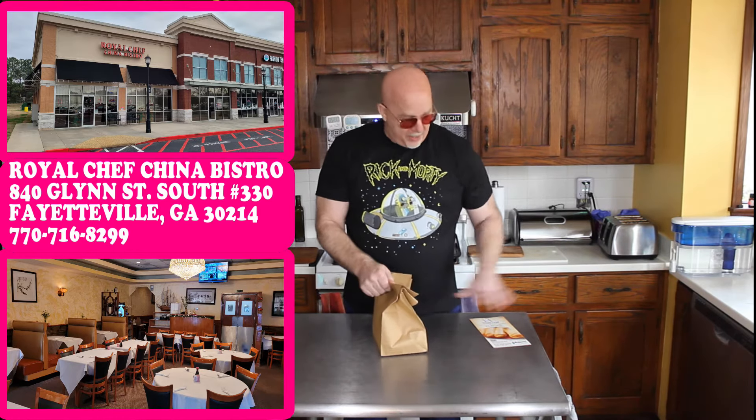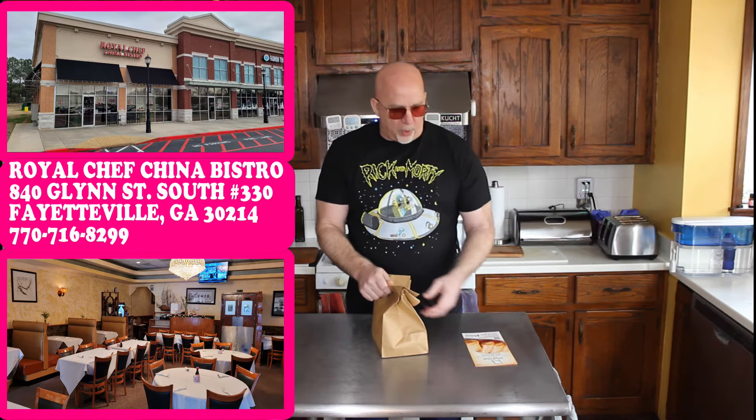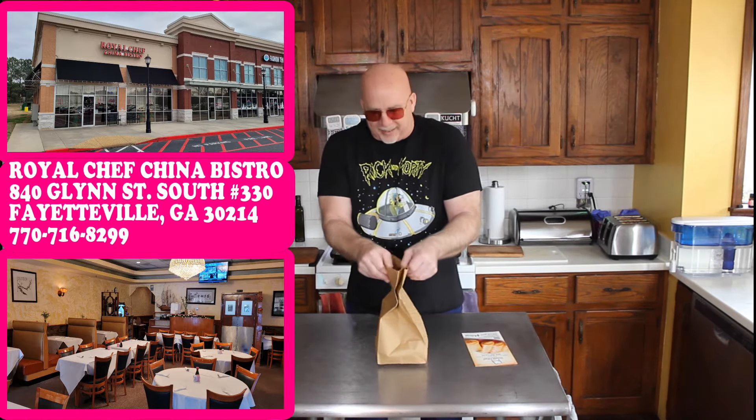This is a nice little place that's been around for a while — a long time here in Fayetteville. Good, nice little casual place. Go sit down. They got to-go orders if you want. They deliver with a $20 minimum order. So let's unbox it and see what we got today.